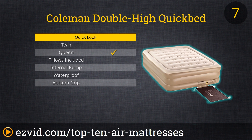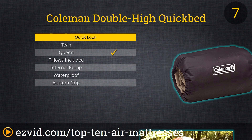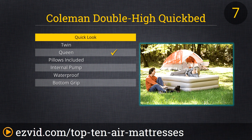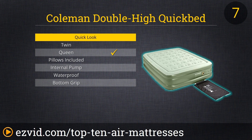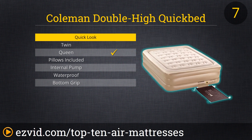Next up on our list is the Coleman Double High Quick Bed. This air mattress measures 78 inches long, 39 inches wide, and 18 inches high. It has an airtight system which guarantees no leakage. It also uses a convenient wrap-and-roll style for storage, meaning you no longer have to struggle with trying to put your air mattress into a carrying case. The only reviewer complaint is that the pump is sold separately. This air mattress is extremely comfortable and great for around the house or camping. It's a bit smaller than a queen, but still fits two comfortably and standard queen-size sheets fit it perfectly.